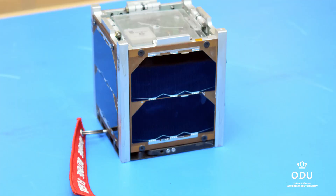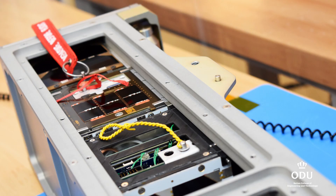Knowing that something that you worked on, that you physically put your hands on to help develop, is going to be out there — it's crazy saying that your reach extends 400 kilometers above the Earth's surface. Not many people can say that.